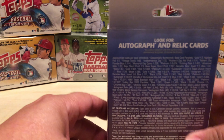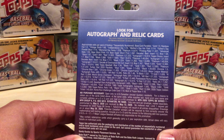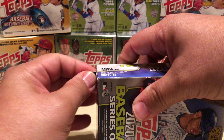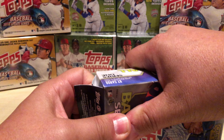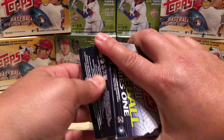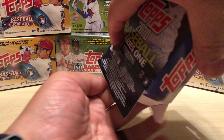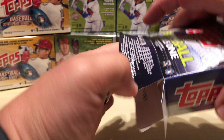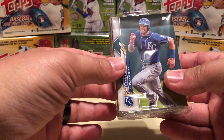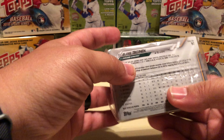Here are the odds, in case you haven't seen it. In this product, there are 67 cards. Six of these cards will be the exclusive Walgreens Yellow Parallel. It would be nice to get a notable rookie in that Yellow Parallel. Here's the box — there's a Hunter Dozier on it, and Blake Trinan on the back.